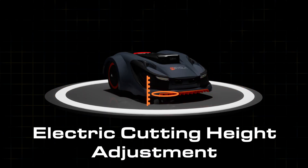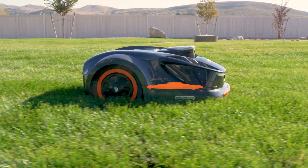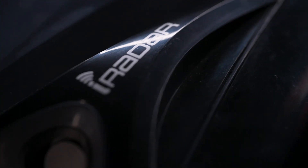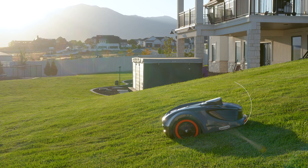You can achieve fully customizable results with electronic cutting height adjustment, which can be set using the Revola app. Aided by ultrasonic sensors, the iVR30 can give you amazing lawn mowing results while locating new obstacles in its path.